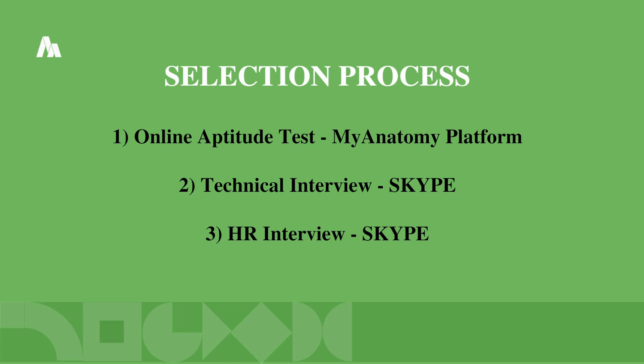The selection process has three rounds. The first round is an online aptitude test conducted on the MyAnatomy platform. The second round is a technical interview conducted on Skype, and the HR interview is also conducted on Skype.